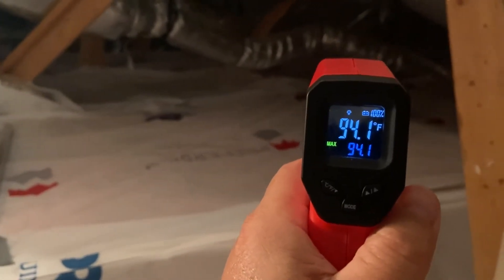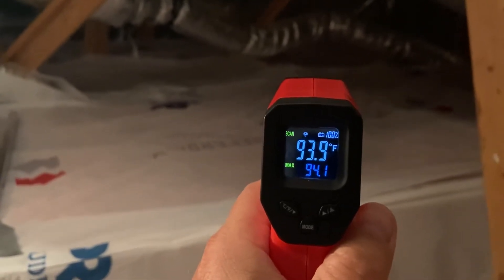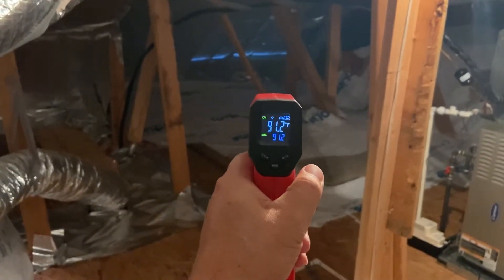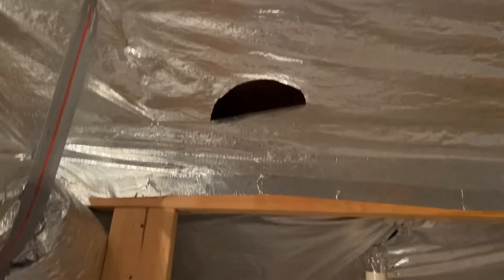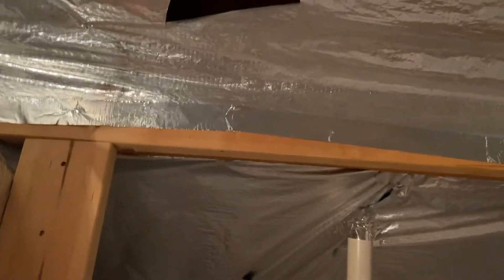Now this is the side that the sun's beating on, so 94 degrees — about 6 degrees difference. Now if I go over here to where the sun has already passed over, it's a little bit less: 91.2. But what's interesting is I cut a hole up the rafters, the side that the house is on, to see how hot the deck board is beneath the shingles and all the hot air traveling through.